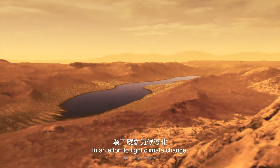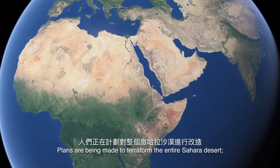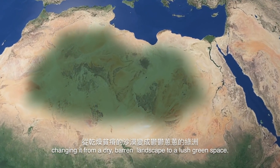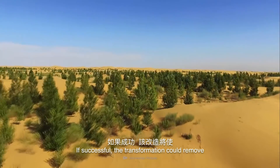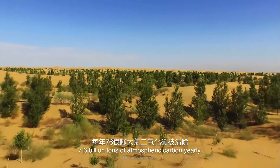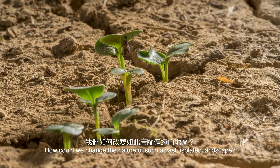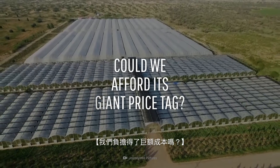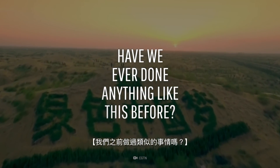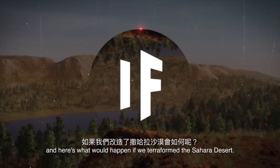In an effort to fight climate change, the Sahara Desert could be going green — literally. Plans are being made to terraform the entire Sahara Desert, changing it from a dry, barren landscape to a lush, green space. If successful, the transformation could remove 7.6 billion tons of atmospheric carbon yearly. How could we change the nature of such a vast, isolated landscape? This is WHAT IF, and here's what would happen if we terraformed the Sahara Desert.